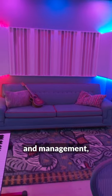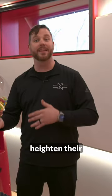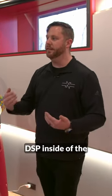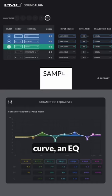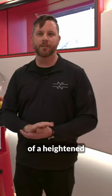So if you were to have friends over — management, label, whoever — come over and listen to music, we wanted to heighten their experience. Inside the DSP, inside the speakers, we created an EQ curve to shoot differently so it reaches the couch, and it was just more of a heightened experience.